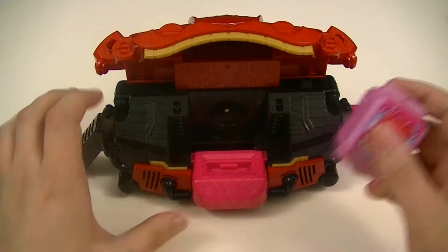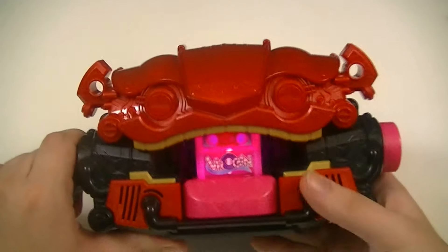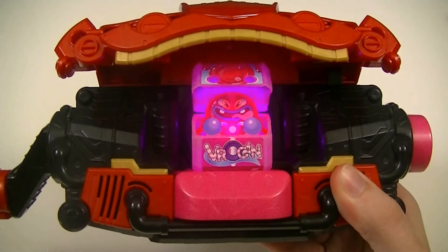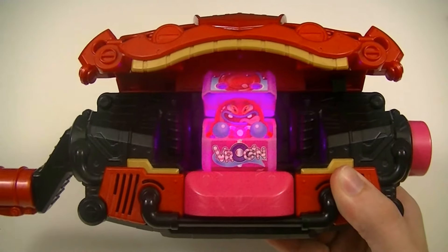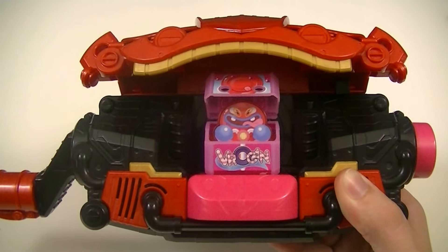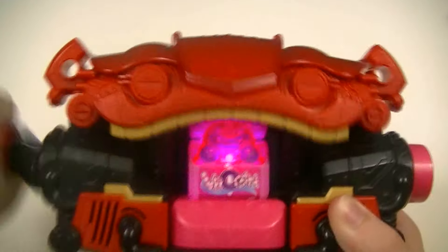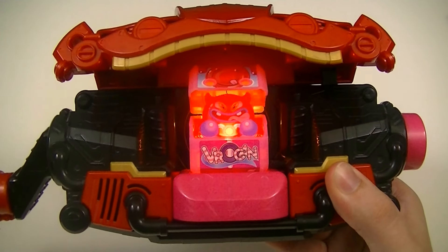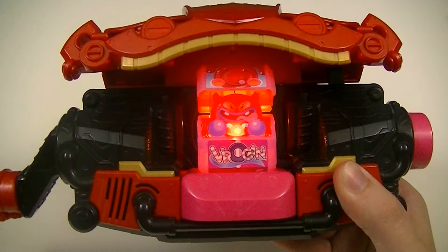Then I'll bring in the Vrookan Gochizo and we can use that one. Using this doesn't give him a form change but rather summons the Vrookan Buggy, which is kind of like his bike. You also have the finisher, which is the Vrookan Dash.